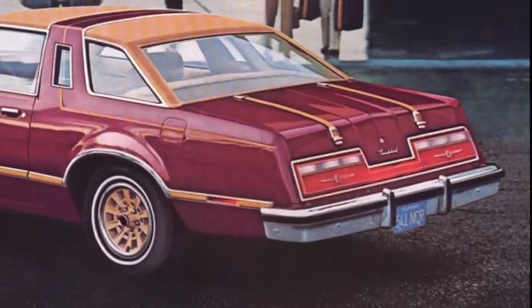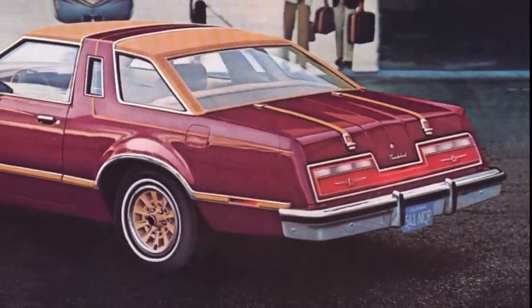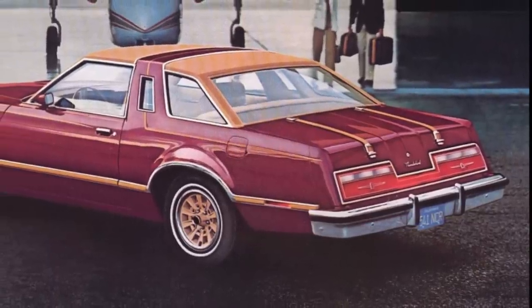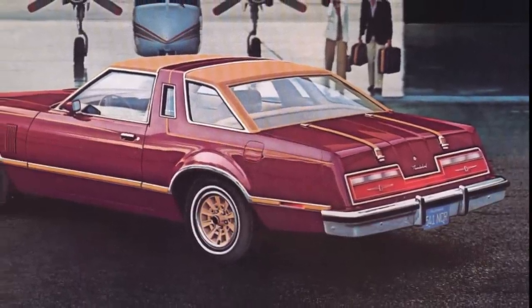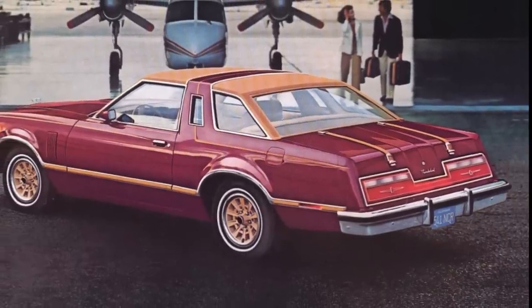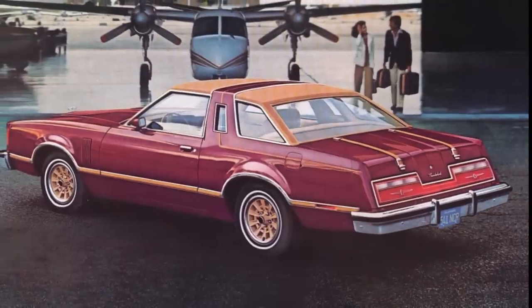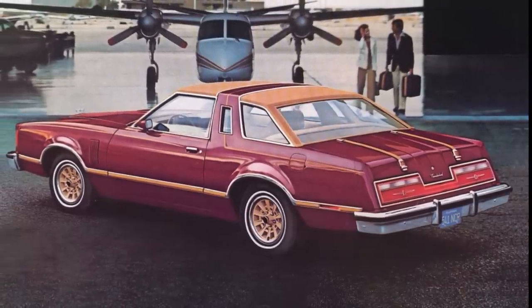Ford, like all the other American automakers at the time, was under pressure due to strict US government corporate average fuel economy standards to substantially increase fuel economy numbers. This meant downsizing its fleet and using lower displacement engines.